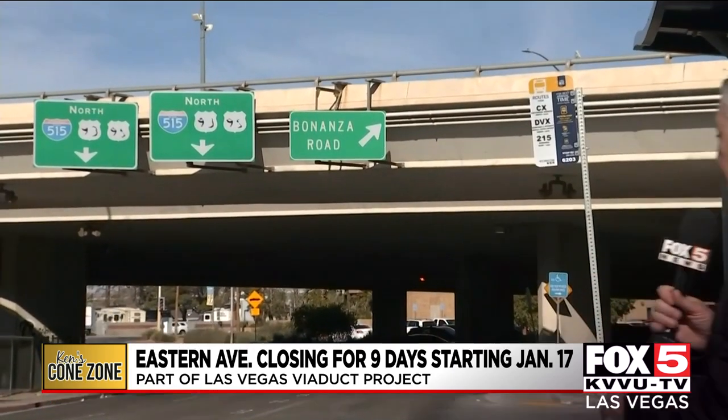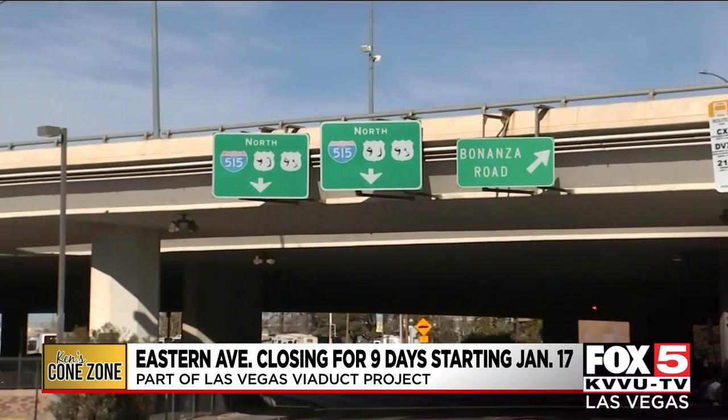Today's Cone Zone takes me here to downtown Las Vegas. It's the first Cone Zone of 2022, and of course it's the same old issues from last year. It is the Las Vegas Viaduct Project, where the Nevada Department of Transportation is upgrading 1.6 miles of elevated freeway, including this stretch of freeway that you see elevated right behind me here at 4th Street.